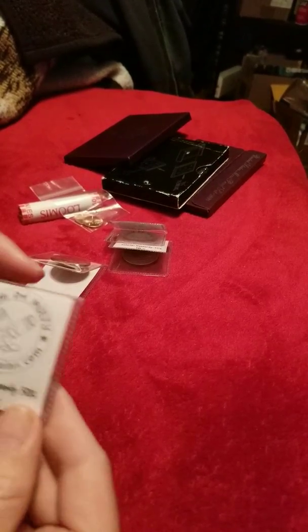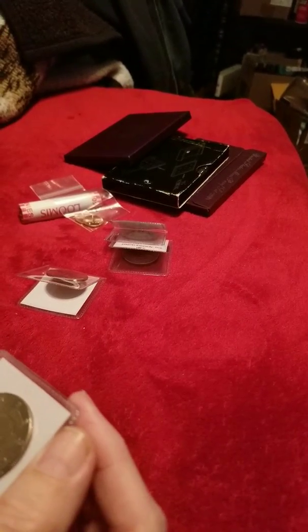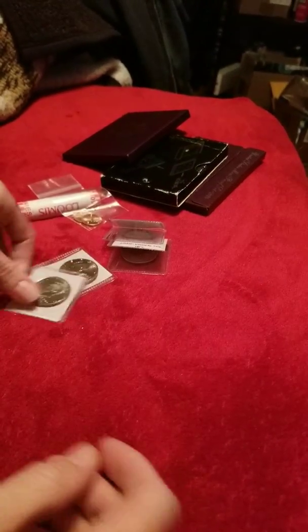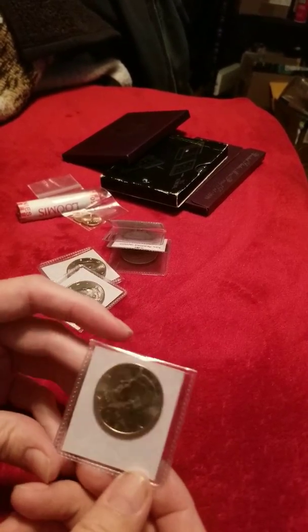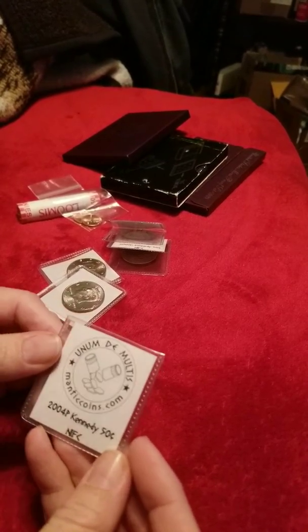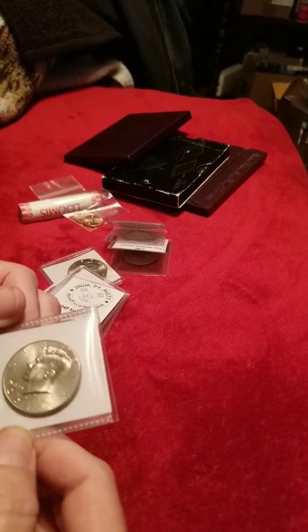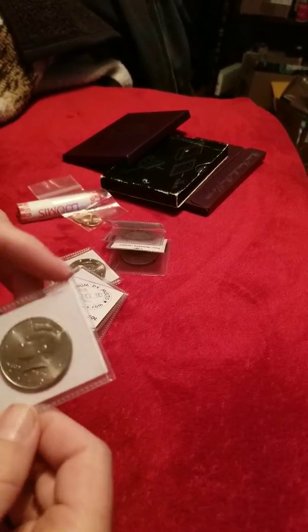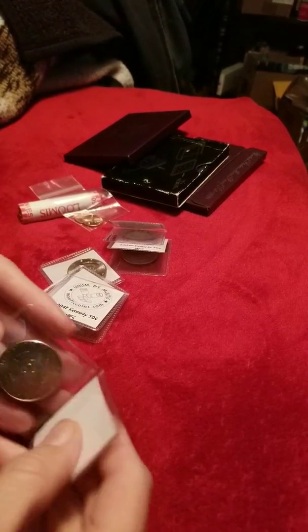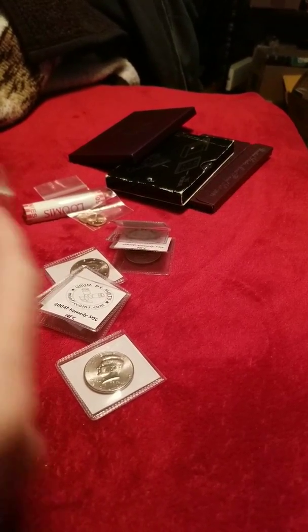There's a 2003 D. All of these are in really pretty good shape. At some point I'll get these under a scope when I'm a little more set up. And this is a 2004 P. 2010 D — it's a little bit worn and scratched up, but it's in pretty good shape.